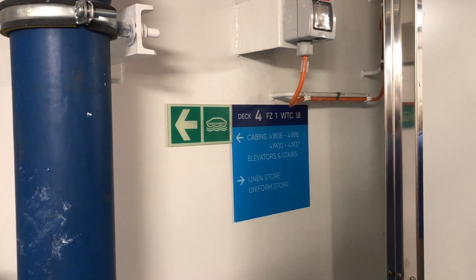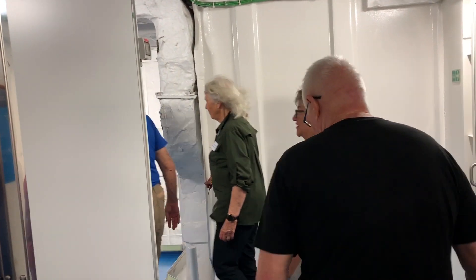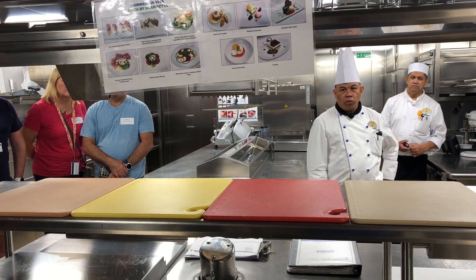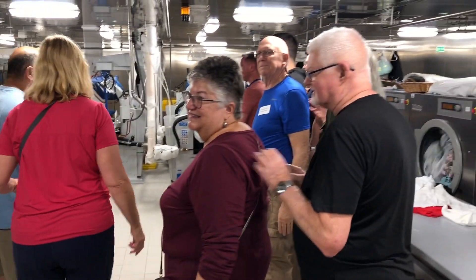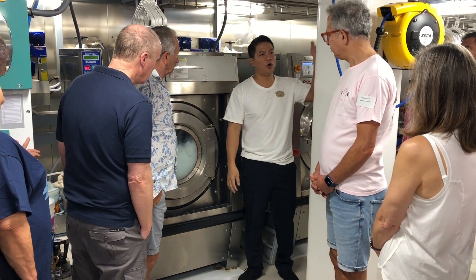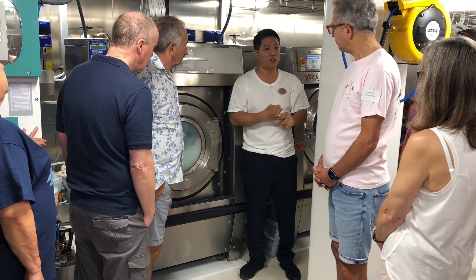We're just about to go on our behind-the-scenes tour of the ship's galley kitchen. They showed us their colour-coded cutting boards: yellow for poultry, red for raw meat, and blue for raw fish. They also mentioned they use cold water only for guest laundry to avoid damage and discolouration.